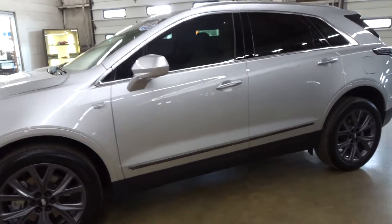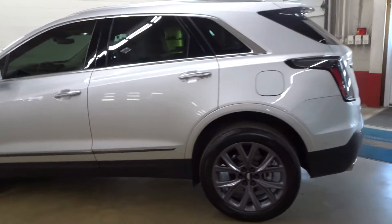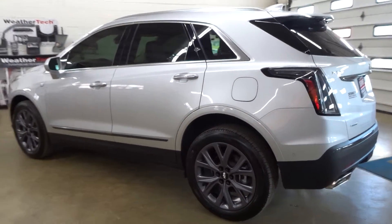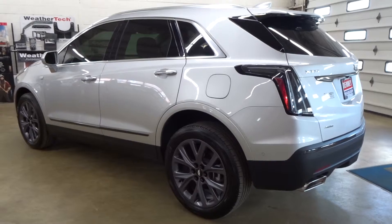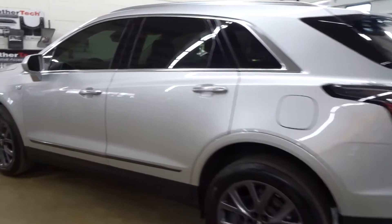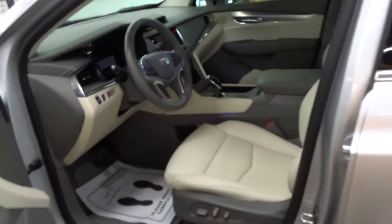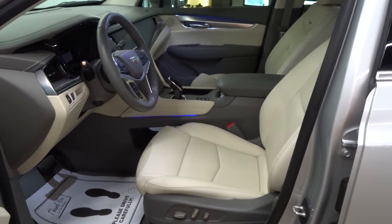Okay everybody, it is Cadillac time. This is a 2019 Cadillac XT5 Premium Luxury all-wheel drive. It is a one owner with a clean Carfax. It is a non-smoker and it is loaded.